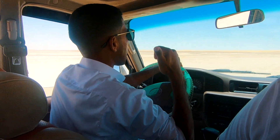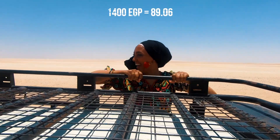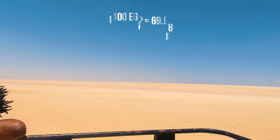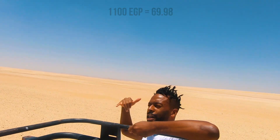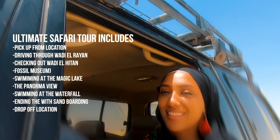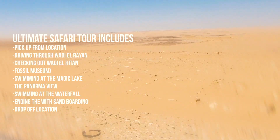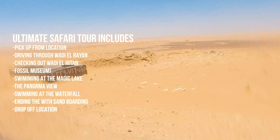Just a little bit more about the package. This package tour of Fayoum cost me and my friends 1,400 Egyptian pounds, but we were able to negotiate it down to 1,100, which was split three different ways. If you're traveling with a big group, it will also be split six different ways, which is great. What's included in this package is driving through Wadi El Rian, checking out Wadi El Hitan, the magic lake, panorama view, swimming at the waterfall, and ending the day with sandboarding.